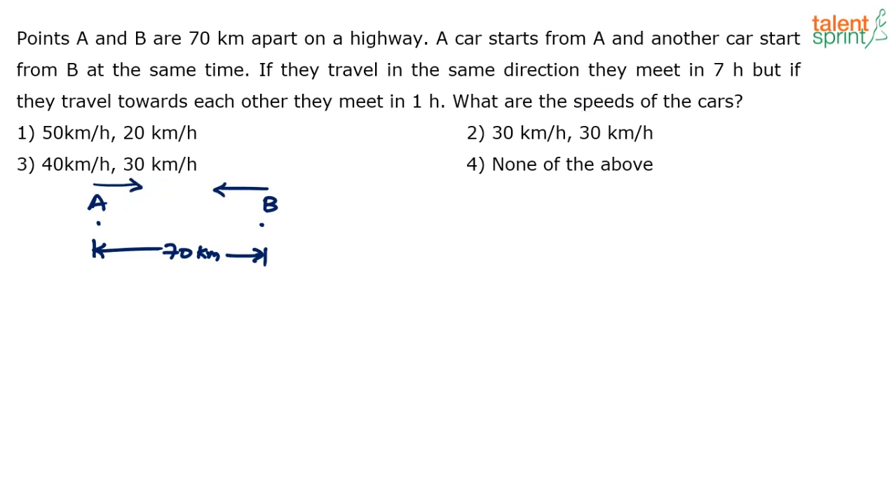There are two cases. Case one: they travel in the same direction, meaning if A travels in one direction, B also travels in the same direction — they meet in seven hours. Case two: B goes in one direction and A goes towards each other — they meet in one hour.